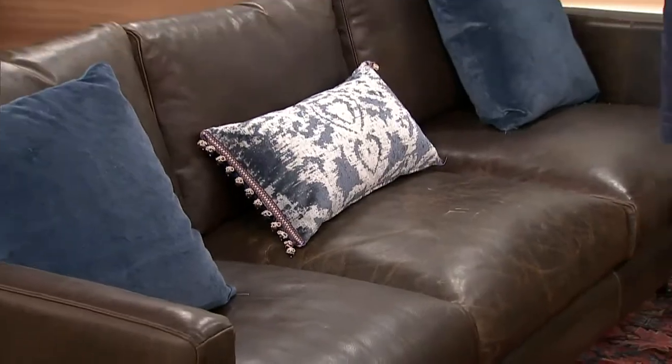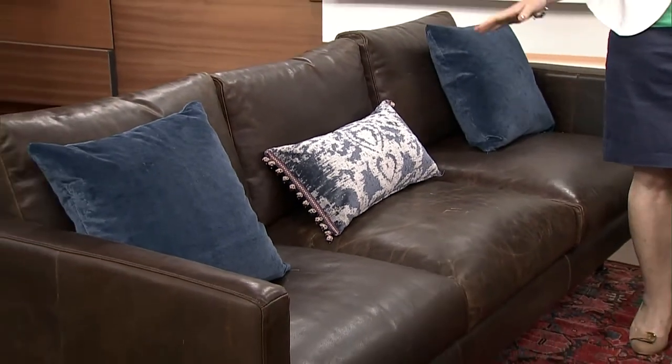A leather sofa is kind of a given if you're thinking about a tack room or a horsey kind of environment. Really comfortable — guys feel comfortable in the leather as well. And you want the yin and the yang. Because this is very masculine, the carpet has a more feminine feel; it's got a little bit of color.